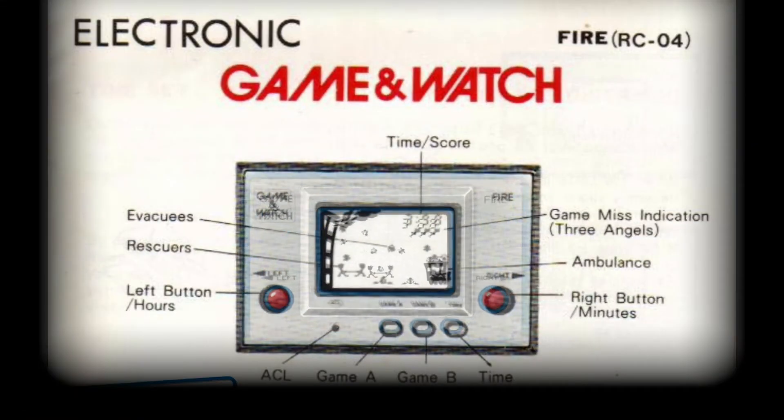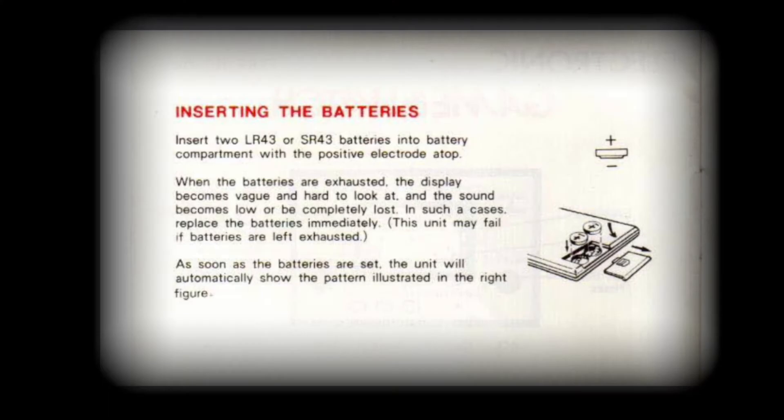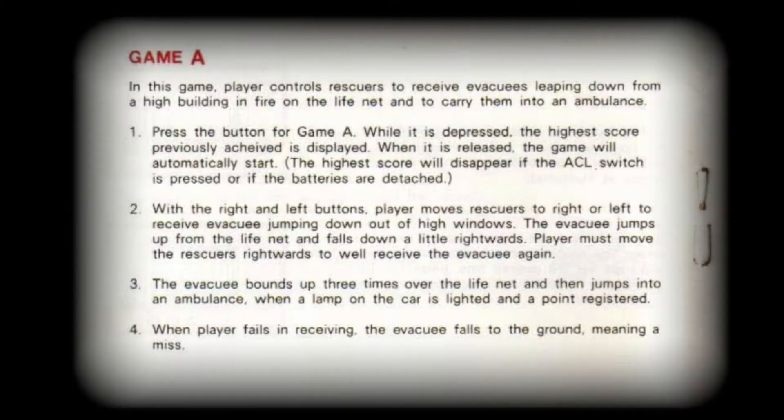Both offerings — those branded Game and Watch, and those branded Time Out — were both given the model code RC04. The actual launch day and date was July 31st of 1980. An interesting fact is that this game eclipsed the previous offerings by selling a reported 1 million copies, making it by far the best-selling, best-received handheld of this generation.